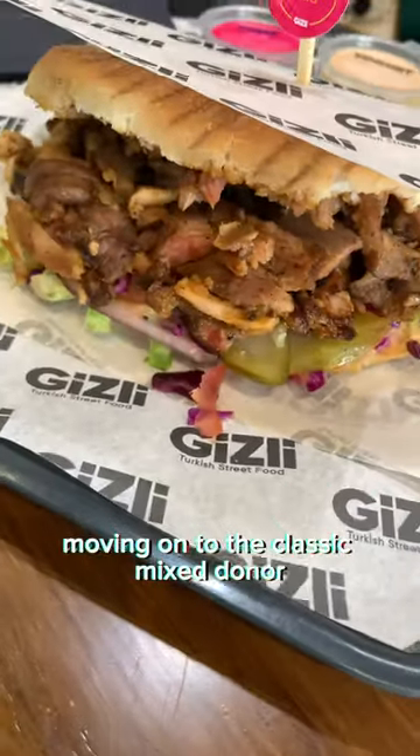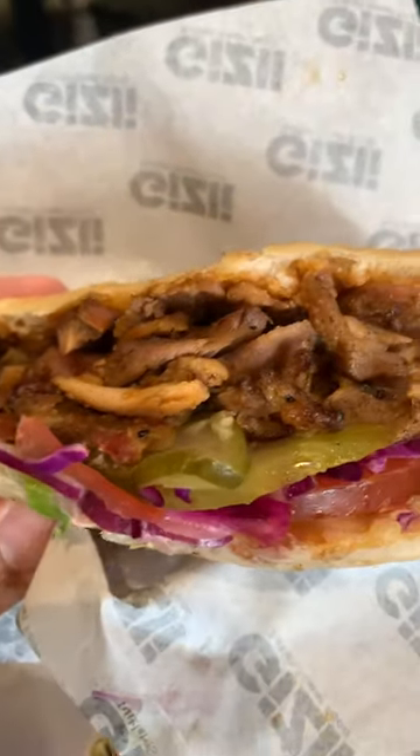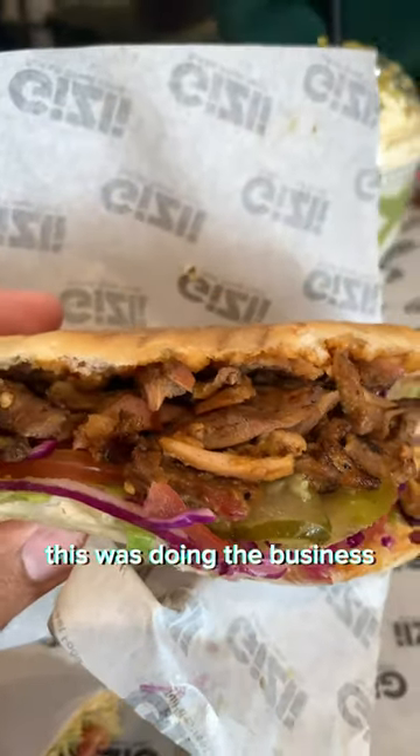But moving on to the classic mixed doner, that lamb had also been seasoned with that Esme sauce, but with that fresh Turkish bread, this was doing the business.